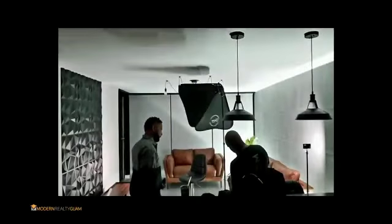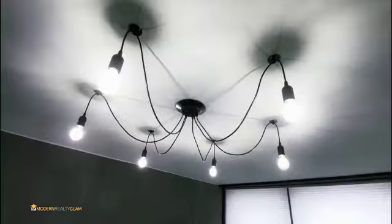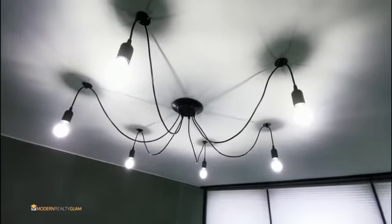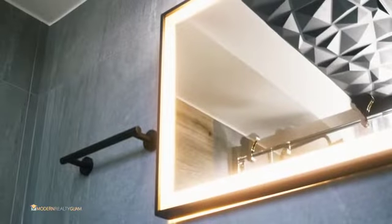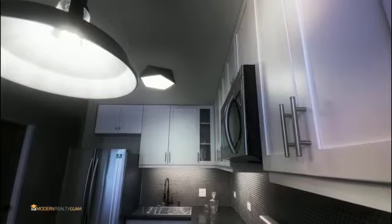Lighting is very important, and we found an opportunity to have some fun with the lighting and create a consistency throughout the space. Each light fixture is different; however, as you traverse through the unit, your mood is also reflected with the lighting — and we thought that was very important.